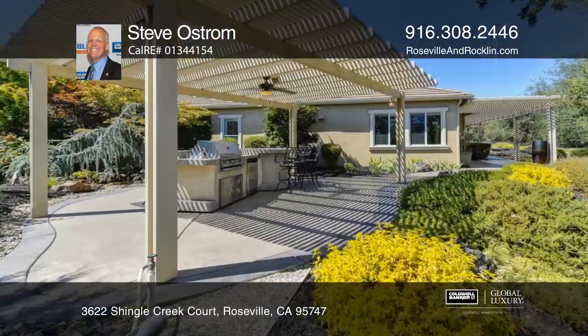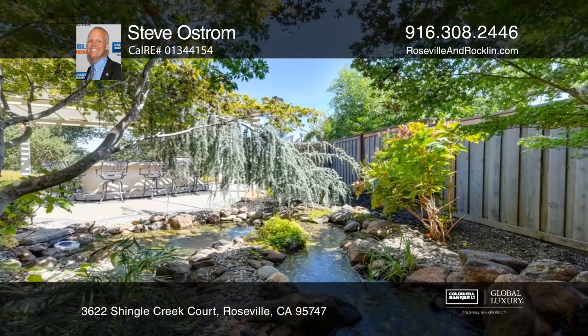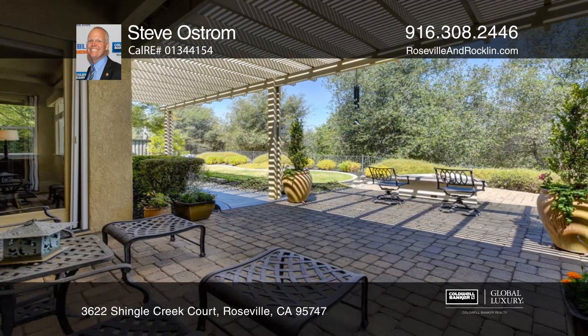Welcome to your luxury dream home with golf course views at the end of a cul-de-sac and a three-car tandem garage. The backyard features an outdoor kitchen, water feature, and a fire pit.